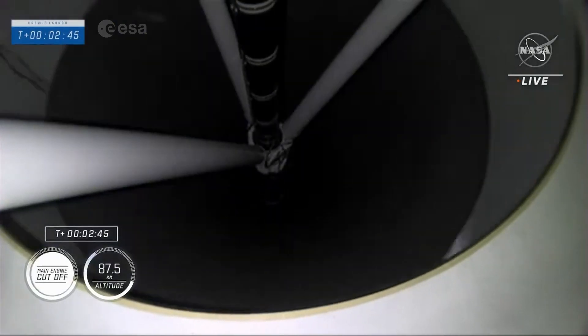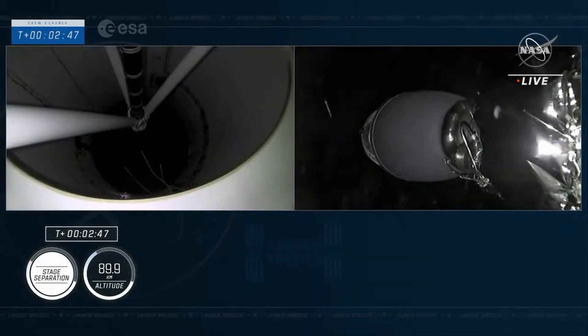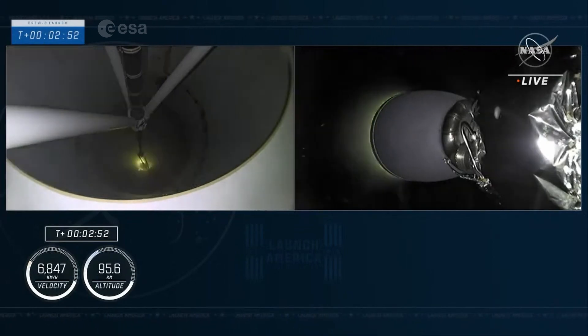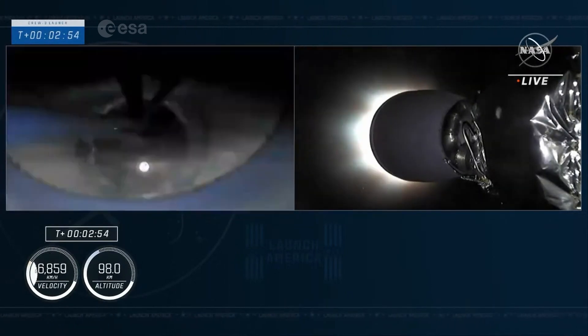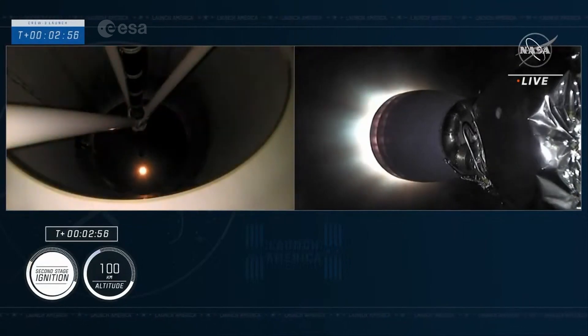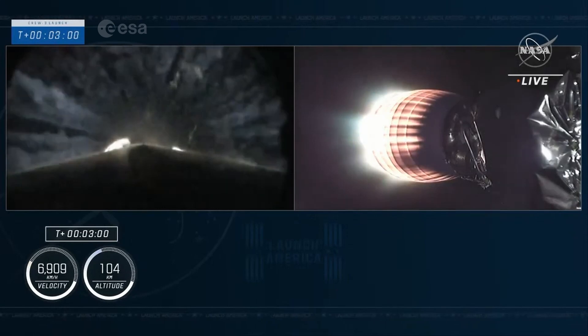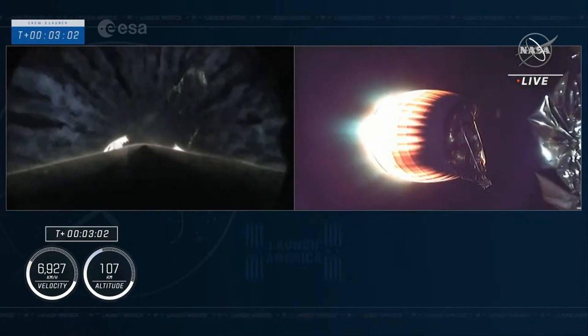Stage 2 Alpha. Copy, 2 Alpha. We have ignition of the second stage. And you saw that green flash of the TEA-TEB fluid. Crew 3 is now on their way to the International Space Station.